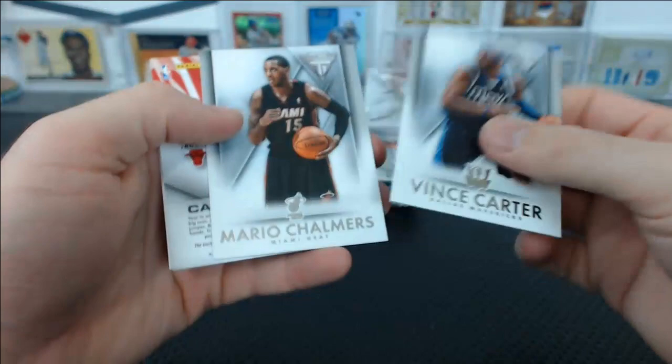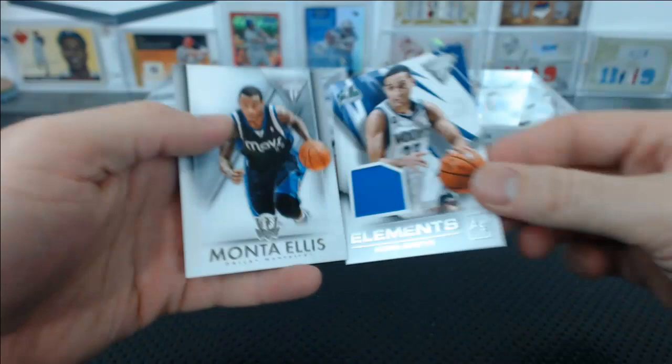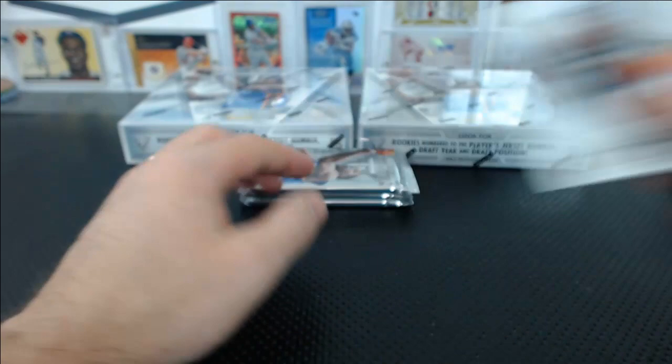We've got a Carlos Boozer Elements Jersey Relic for the Bulls — Greg S. Damian Lillard, Derek Favors, and Kevin Martin Elements — Agility. It's like the periodic table of elements, except they're actually attributes.